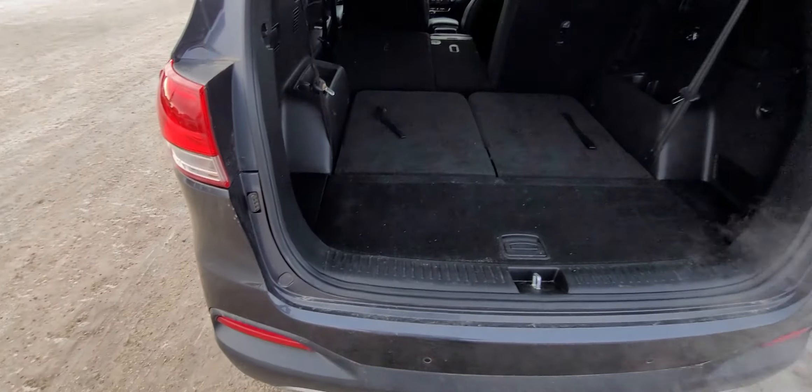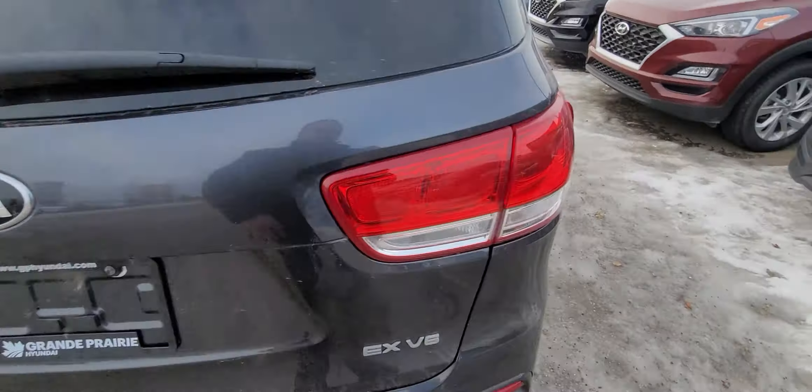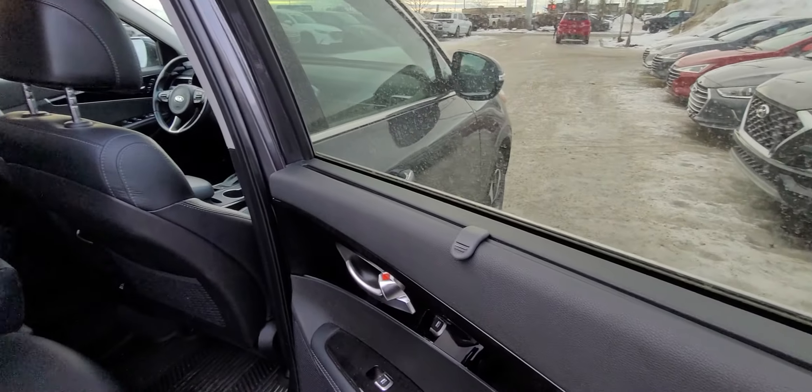Let's make our way to the middle row. Just like the Hyundais, you do get the really cool premium sun shades in the windows — so if you've got children in the back and you want to keep the sun off their face, or if you just want to keep the sun off your face, you just pull this up like so.